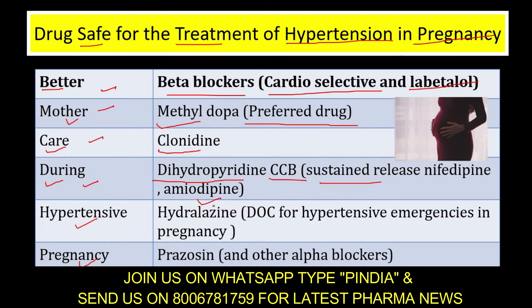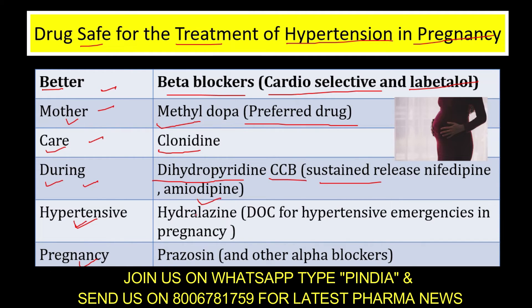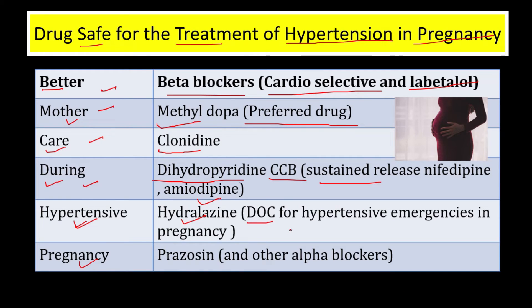'Hypertensive' denotes hydralazine. Hydralazine is the drug of choice for hypertensive emergencies in pregnancy. 'Pregnancy' denotes prazosin and other alpha blockers.